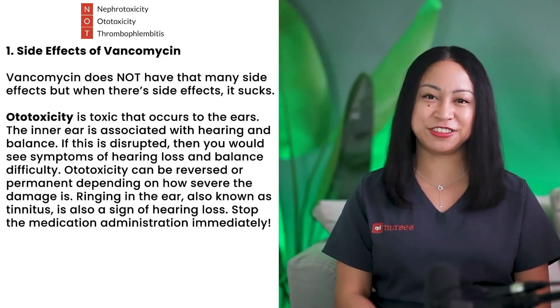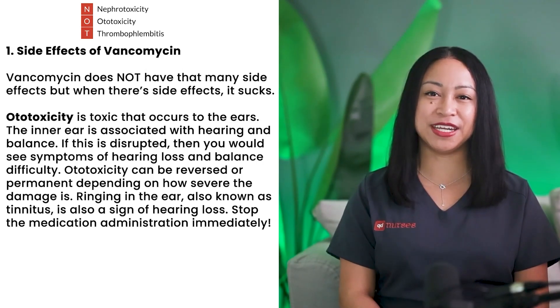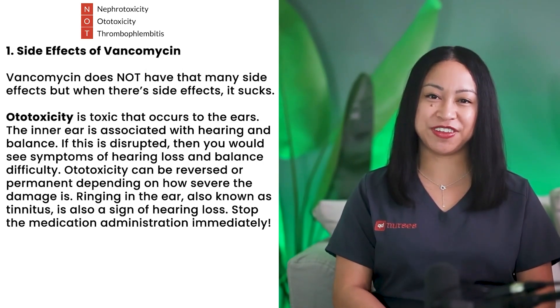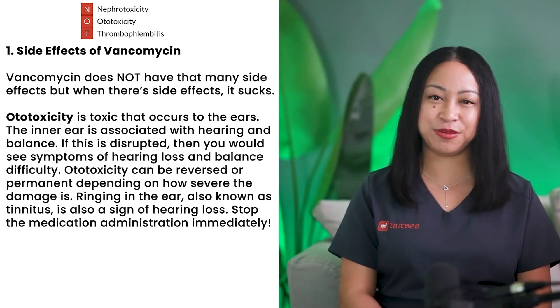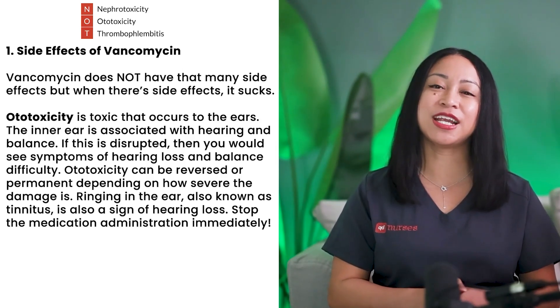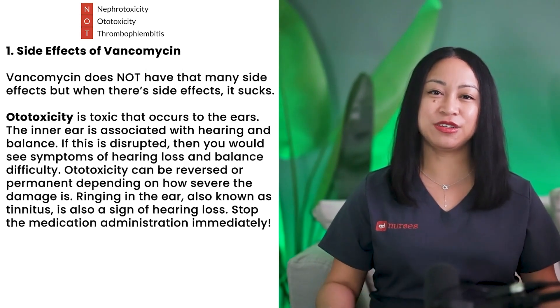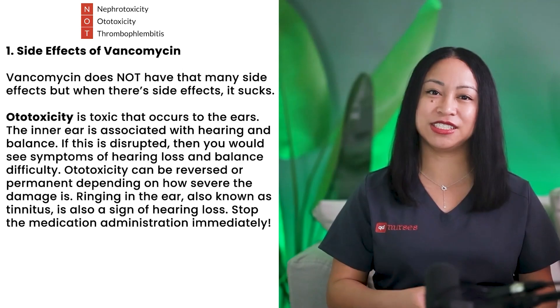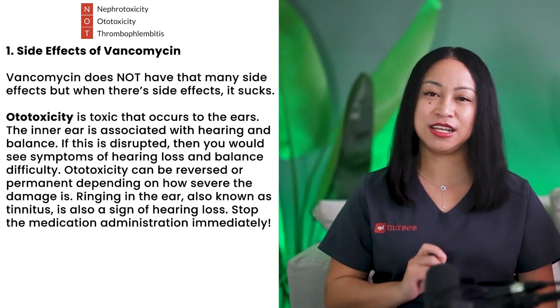Keep in mind that edema is usually associated with high blood pressure. Nephrotoxicity can be reversed if it's not too late. Ototoxicity is toxicity that occurs to the ear. The inner ear is associated with hearing and balance. If this is disrupted, you would see symptoms of hearing loss and balance difficulty. Ototoxicity can be reversed or permanent depending on how severe the damage is. Ringing in the ear, also known as tinnitus, is also a sign of hearing loss. Stop the medication administration immediately.